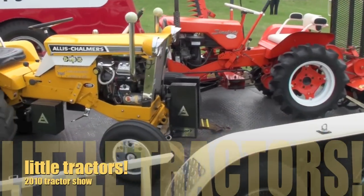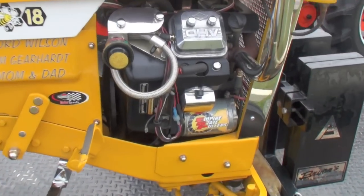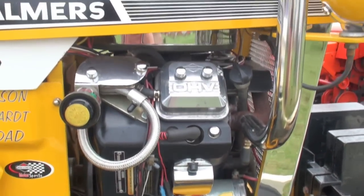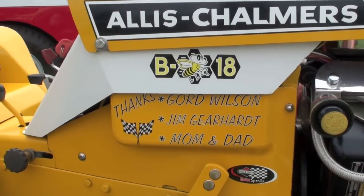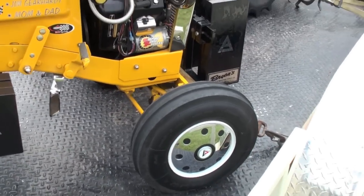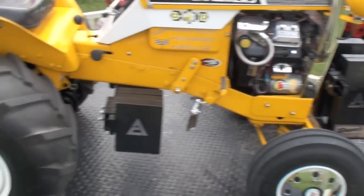Well, we got a couple of custom guys here. Look at this. Friggin' sweet. All friggin' chromed out and stacked. Yeah, the weight's on. Keep the front end down here. She's a bee pulling tractor.